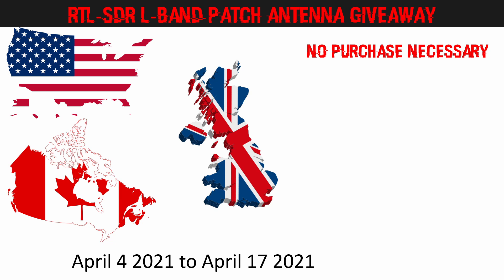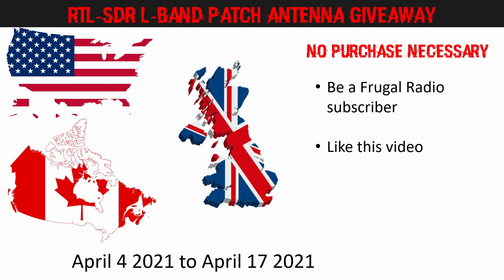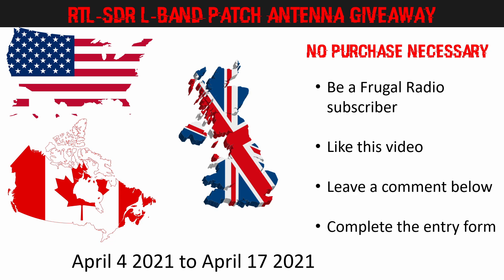To receive a valid entry you must be at least 18 years old and complete the following steps: be a Frugal Radio channel subscriber, like this video, place a comment in the comment section below, and complete the simple entry form at the address linked below in the description so we can contact the winner and validate your entry. Please note that only one entry per person is allowed, extra entries will be disqualified, and the winner will be selected by a random draw on Sunday April 18th 2021.